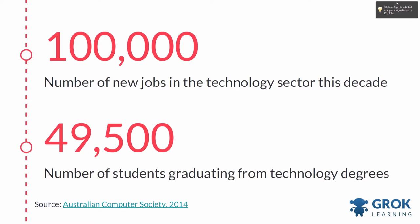Australia is facing a massive skills shortage. A 2014 study by the Australian Computer Society found that 100,000 new jobs will be created in the technology industry over the next decade, but fewer than half that number of students will graduate from technology degrees.